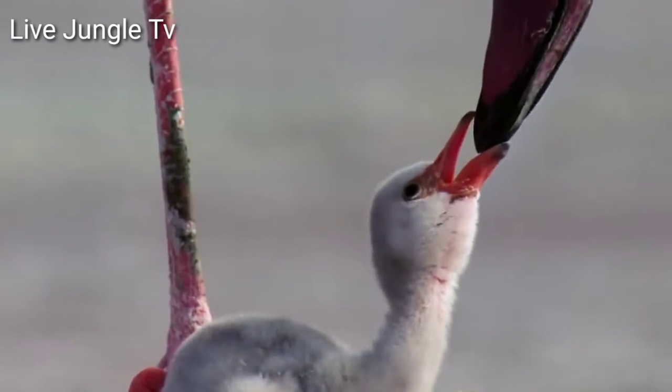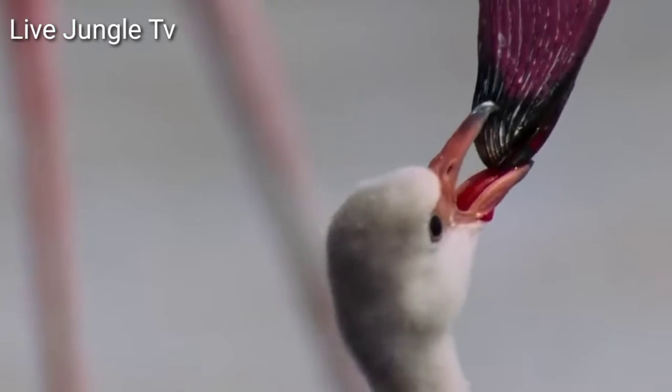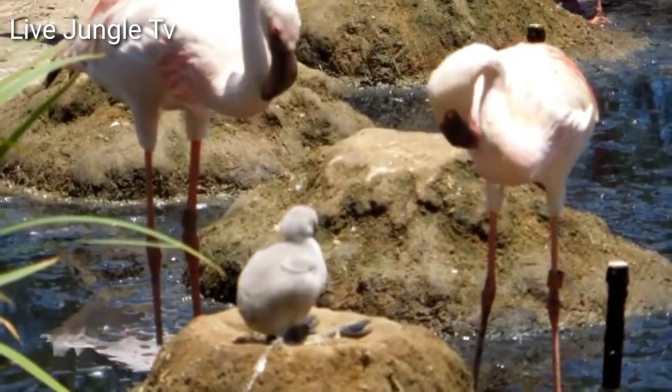Flamingos are actually feeding a chick, and the blood or red liquid is actually crop milk. Newly hatched chicks have gray or white down feathers.